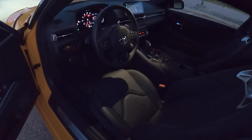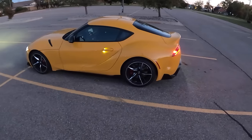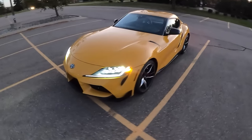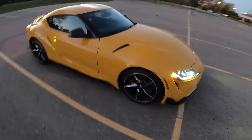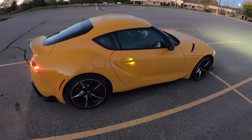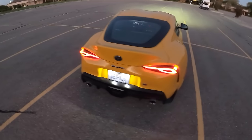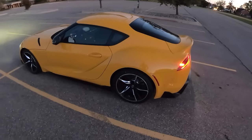Here we are in the 2021 Toyota Supra. I only have this for a short while, but I wanted to take you guys on a night drive to see what this thing is like on the road. They've added about 47 horsepower for the 2021 — it makes 382 now. We just dynoed it at Nostrum Performance in Ann Arbor and it put down 384 at the wheels and 414 pound-feet of torque.